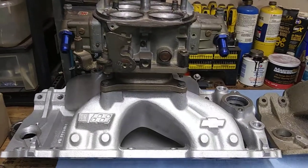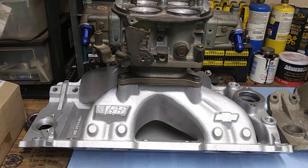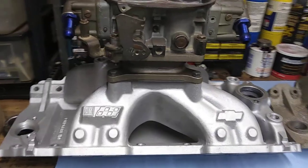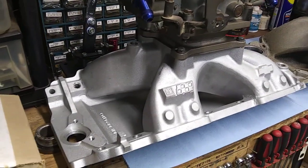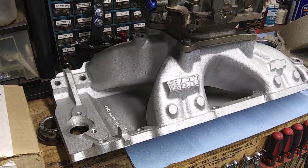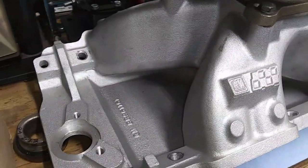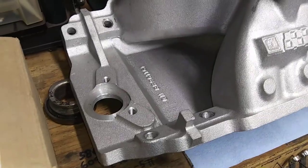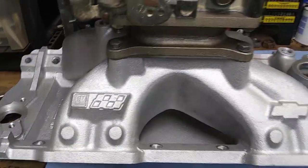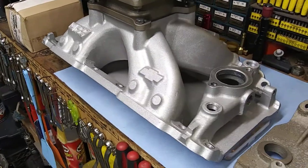What we have here is a GM Bowtie single plane intake for a big block Chevy tall deck 10.2 deck block. Damn good intake. This is a 2018 intake, so it's about 4 years old.